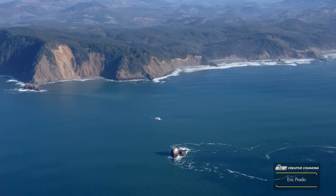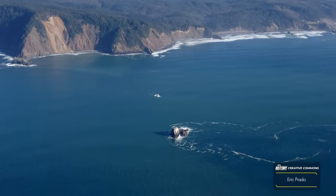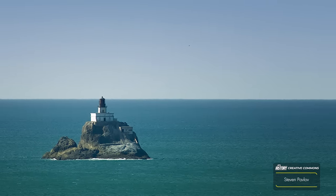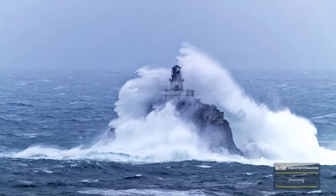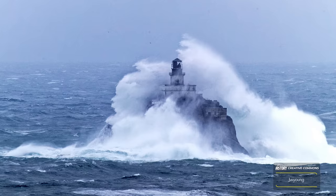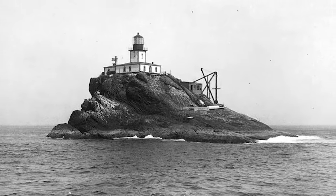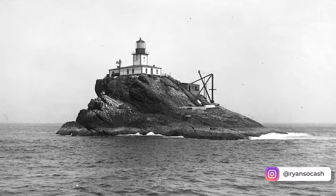On the coast of Oregon, on the edge of the Pacific Ocean, lies an anonymous lighthouse abandoned and covered in decay. Even before its opening, this structure was plagued by tragedy — so much tragedy, in fact, that it has been dubbed Terrible Tilly by locals. But how did this doomed lighthouse end up here, and why is it doomed? Stay tuned, because today we discover the Tillamook Rock Lighthouse. I'm your host, Ryan Sokash, and you're watching Its History.